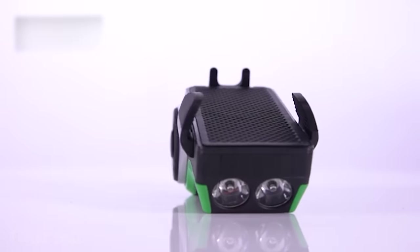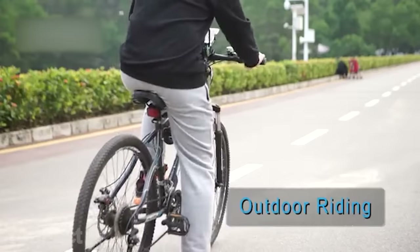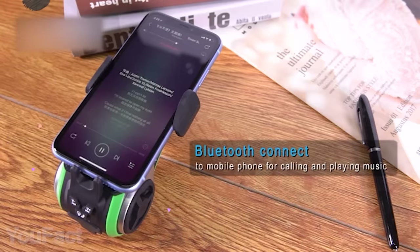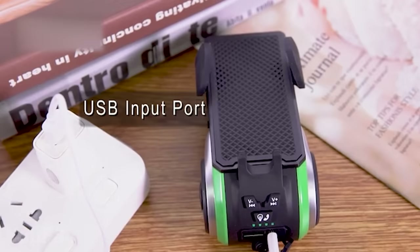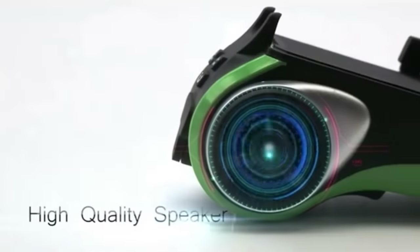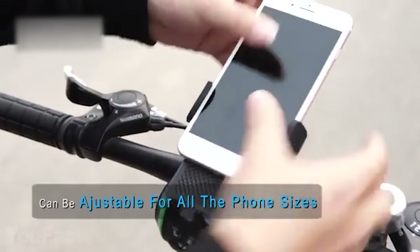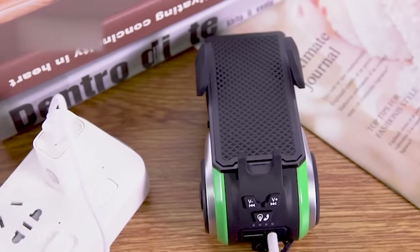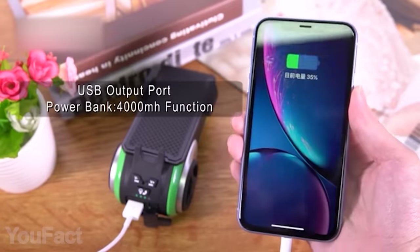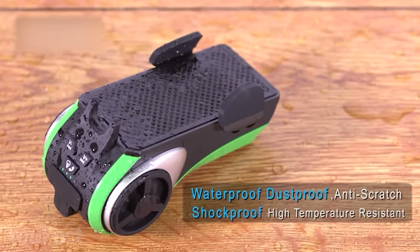This versatile outdoor speaker will be a great addition to your bike. Just install it and enjoy your favorite music as you ride. You can either connect it to your phone via Bluetooth or use a cable, and there's also a microSD card slot in case you don't want to take your phone with you. If you do, the speaker doubles as an adjustable phone holder. The long-lasting rechargeable battery guarantees 30 hours of playtime, and you can even use it as a power bank.